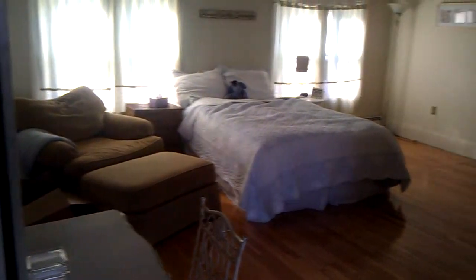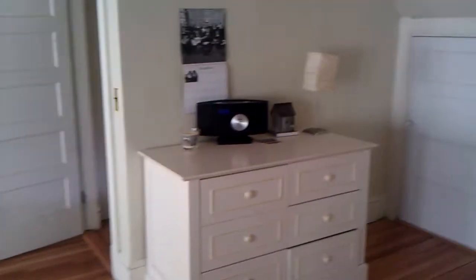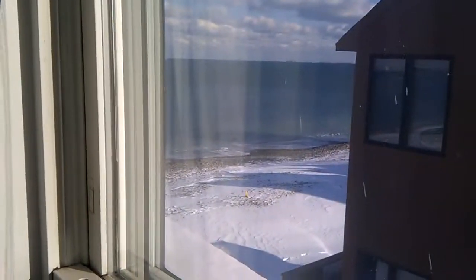This is the bedroom — huge. A den or another bedroom, with a full ocean view.